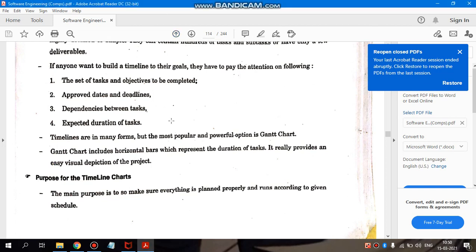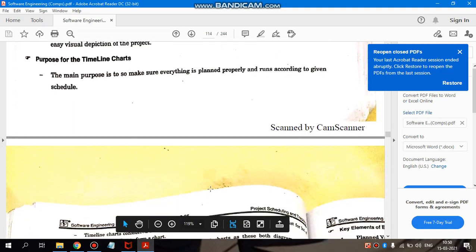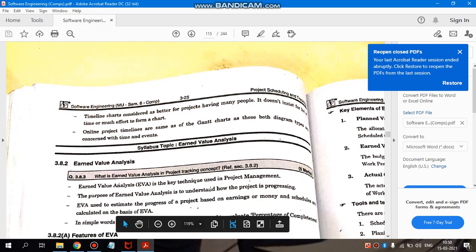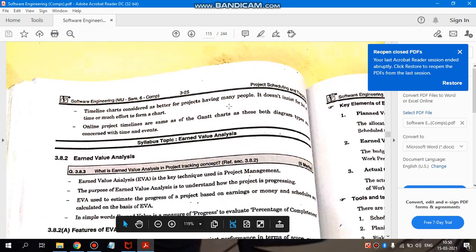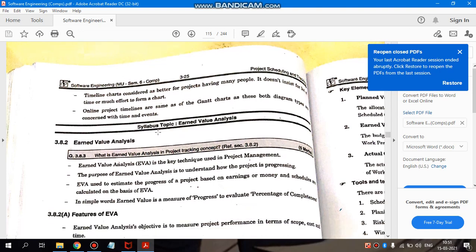The purpose of the timeline is to make sure that all the activities we have planned run according to that schedule. Timeline charts are considered better for projects involving many people, as they don't require much effort to read. Online project timelines are similar to Gantt charts, as both diagram types are concerned with time and events. They help simplify complex projects — showing how much time is needed, what percentage has been covered, and giving a detailed picture of project completion and progress. In the next video, we will see earned value analysis.